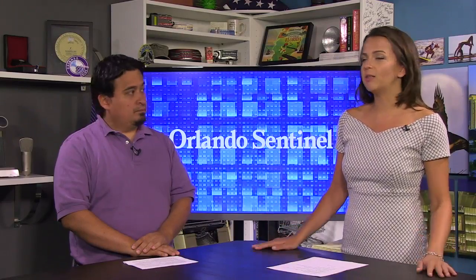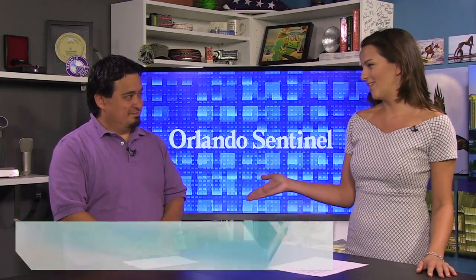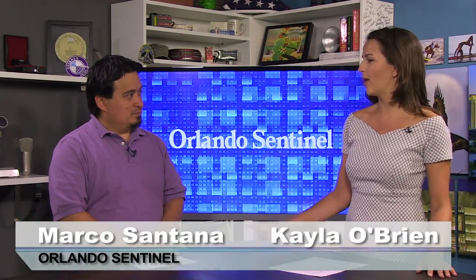So as we speak, SpaceX is attempting to move a rocket. Marco Santana is here with me to talk all about it. We had a photographer out there today taking photos. Why is this such a big deal?